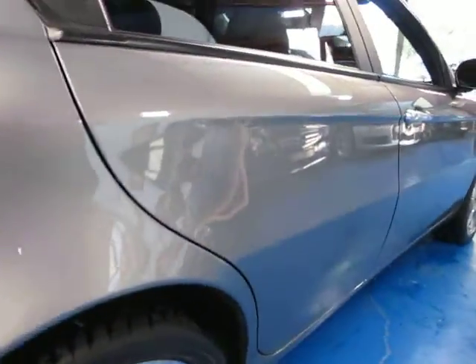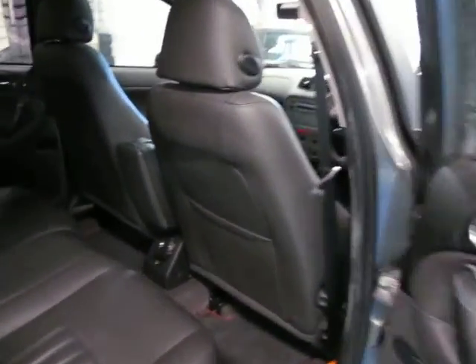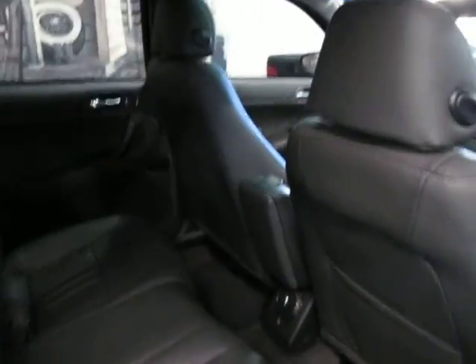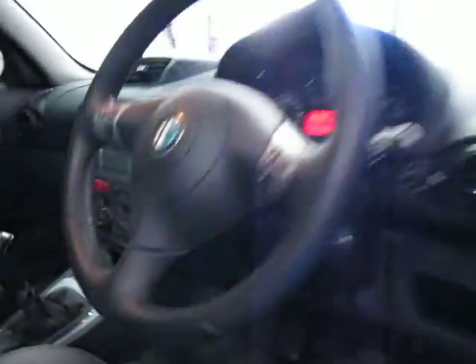As you can see the tyres look near new as well. Whoever's owned this car has obviously kept it in very, very good condition. Even with these manuals, generally around the gear stick you tend to get a lot of wear around the top here. But it just looks really in great condition — a very, very good car indeed.